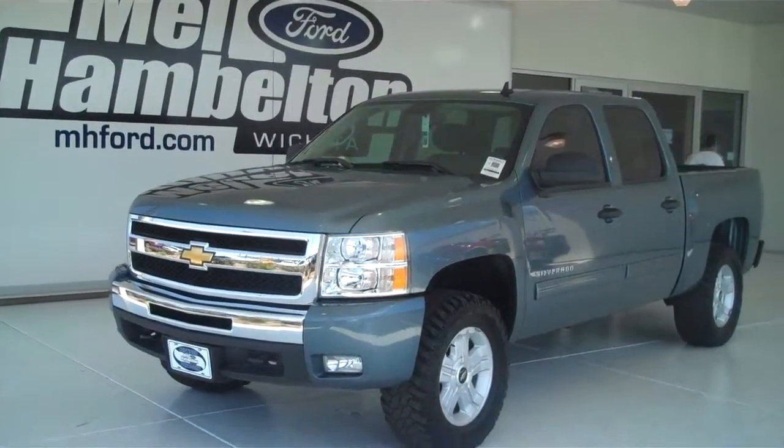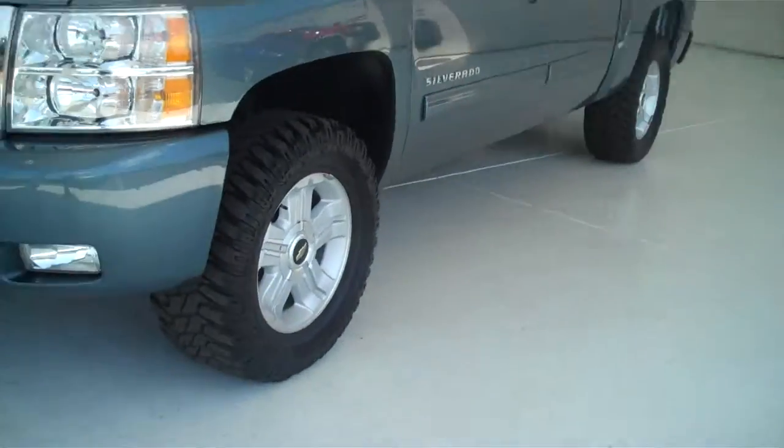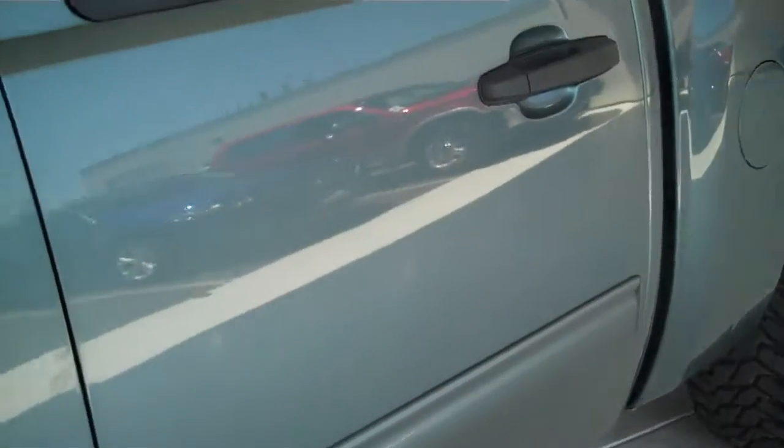122-336A is a pre-owned 2011 Chevrolet Silverado. It has the factory alloy rims. It is a gray truck, or bluish gray.